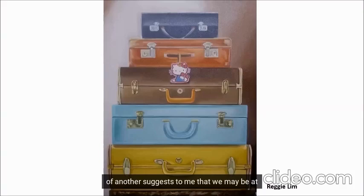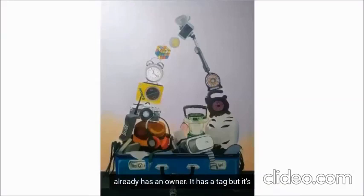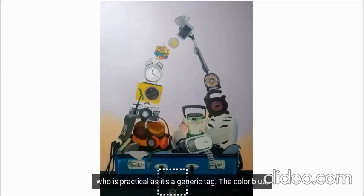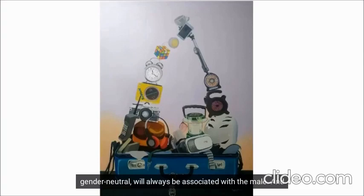To have one luggage on top of another suggests to me that we may be at a departure area. And then we have a luggage that already has an owner. It has a tag, but it's partially drawn, so it doesn't give as much personal information. But by the looks of the tag, it is someone who is practical, as it's a generic tag. The color blue, as much as some people try to tell us that colors are gender neutral, will always be associated with the male, and that gives us a clue to the owner and to his personality.